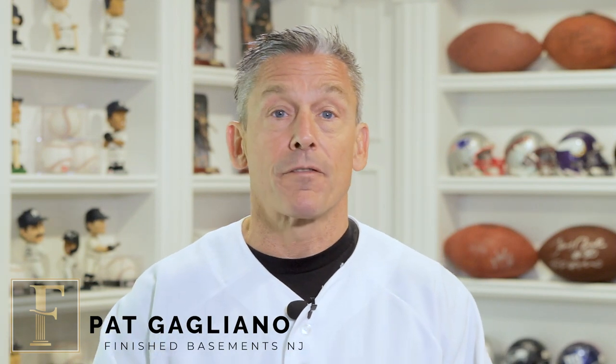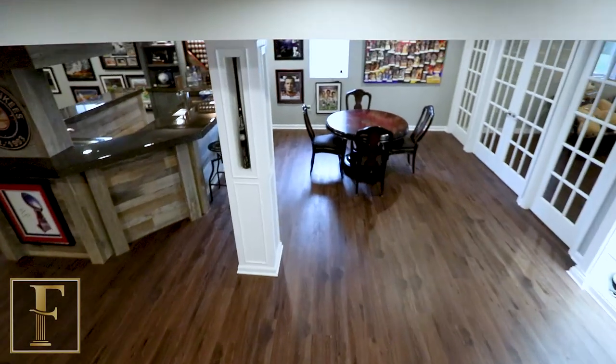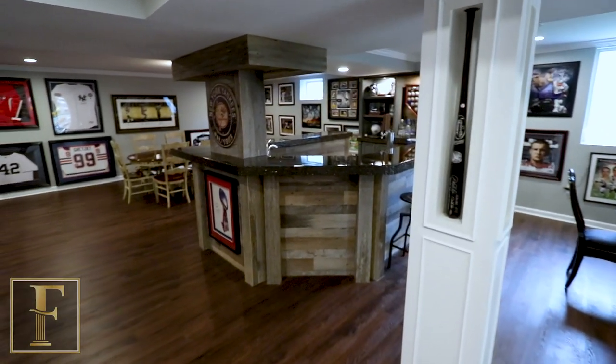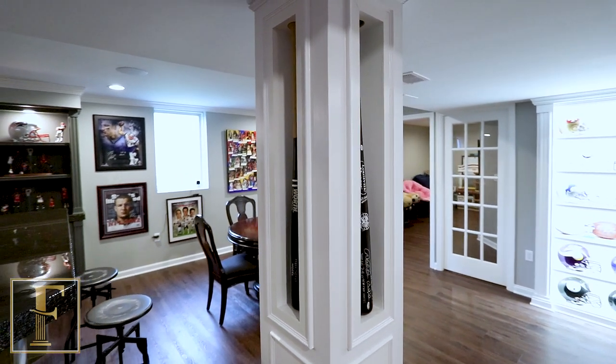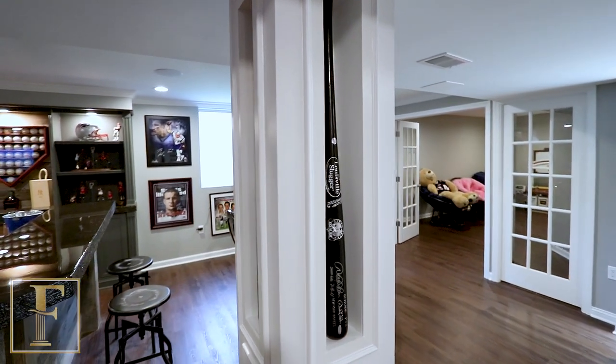The most important part of coming down into any basement when you want it to feel like your home is to have an open inviting space. So we got the staircase opened up, that looks fantastic. Then we were challenged with a column right at the bottom of the stairs. What we did with that column is we recessed four bats into the column and that worked out really, really nice.